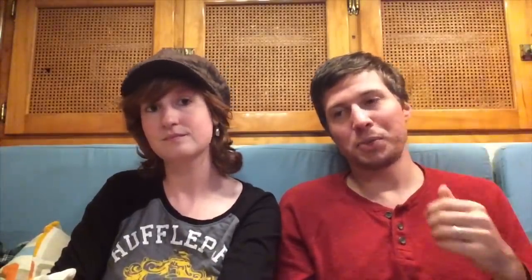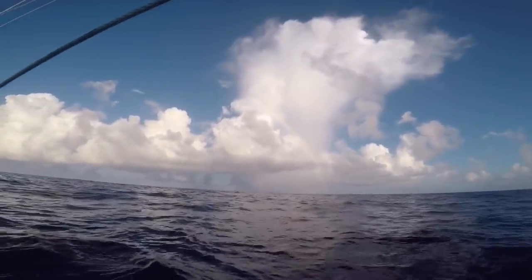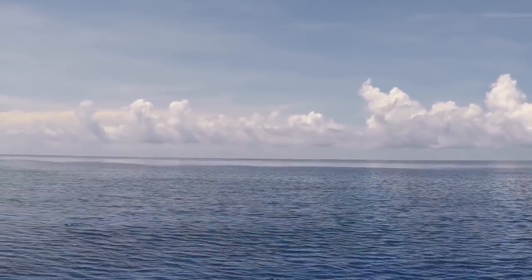Later, when we'd given up on weather faxes and were just going by the clouds, we had friends on shore giving us weather routing information. We used it when there was no wind — they'd say wind is here, so we'd head that direction. But if we had good wind we sailed to the wind we currently had. We buddy-boated from Bermuda to the Azores with a couple on a catamaran who had pretty intense weather routing software that could predict wind and download to the boat.